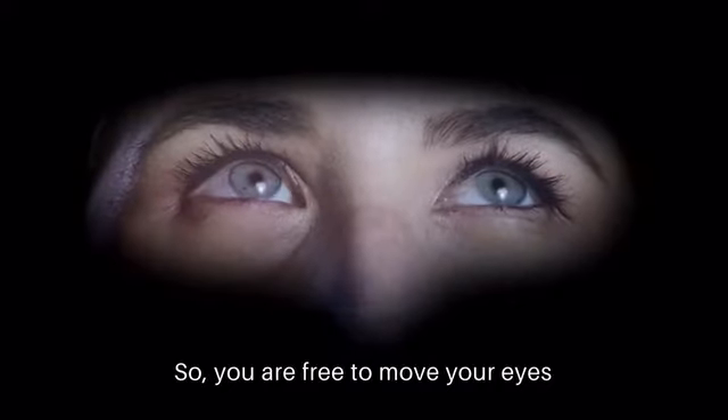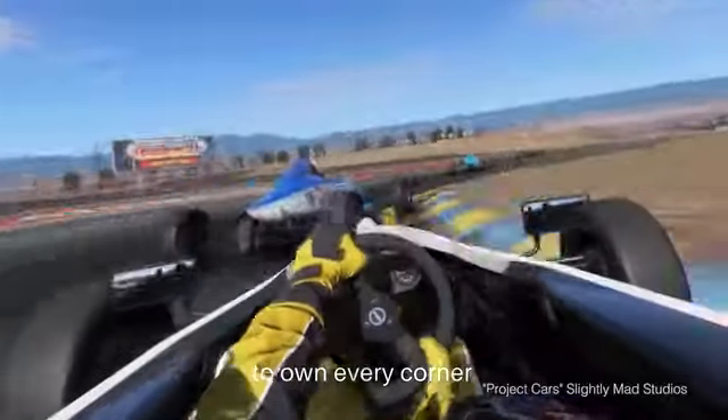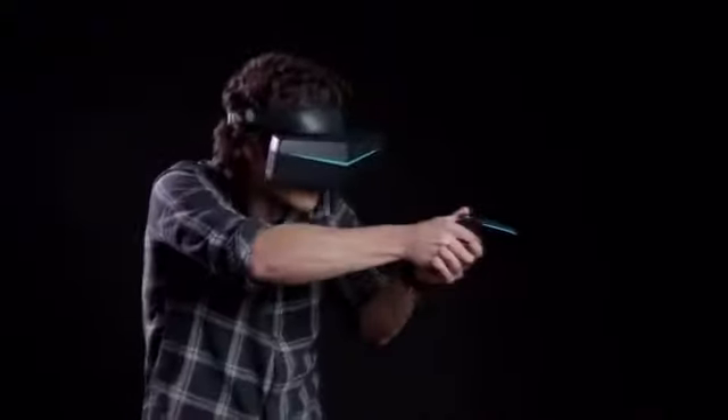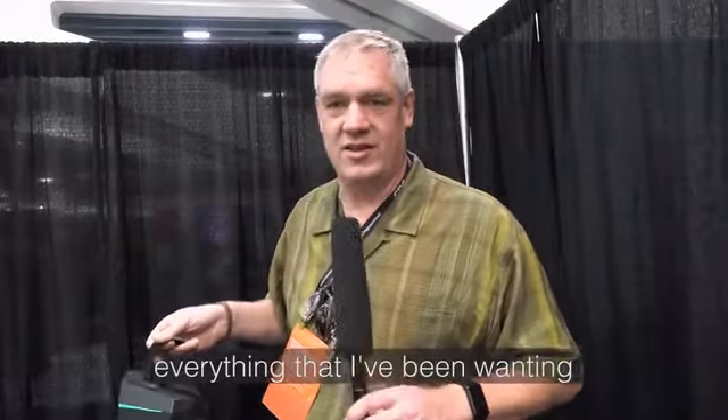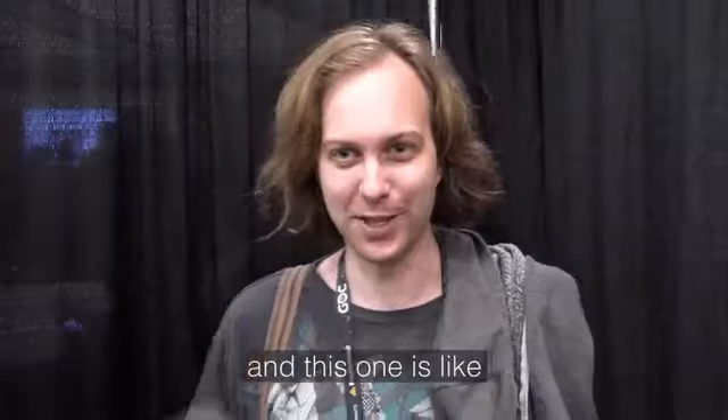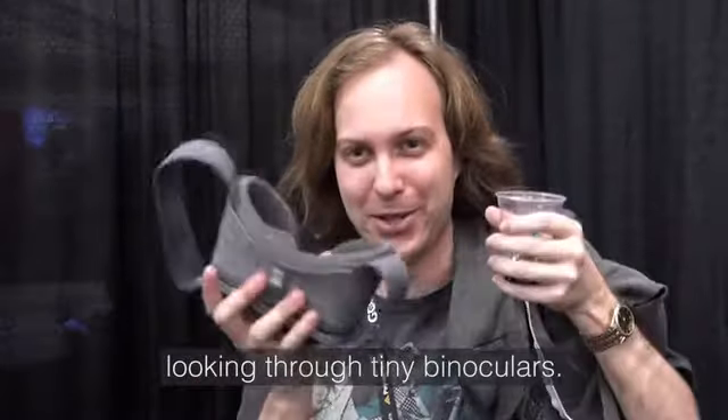So you are free to move your eyes and use your peripheral vision to own every corner or defeat every enemy. The field of view was everything that I've been wanting in virtual reality. I thought that that was like being in VR, and this one is like looking through tiny binoculars.